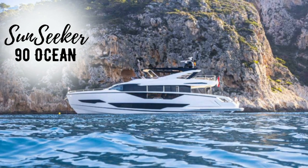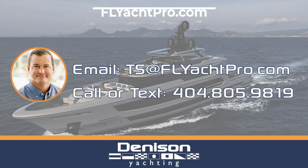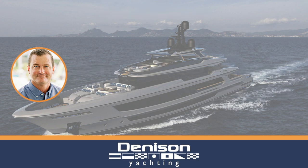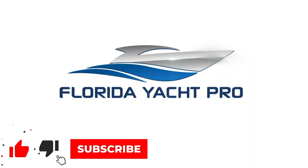For additional information, please feel free to email me at ts@flyatpro.com, or text me at 404-805-9819.